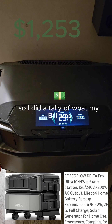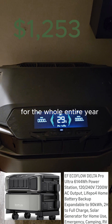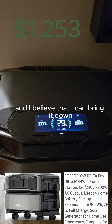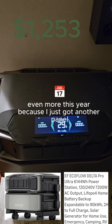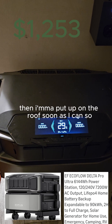I did a tally of what my build was for the whole entire year and I was pretty surprised. I believe I can bring it down even more this year because I just got another panel that I'm going to put up on the roof as soon as I can.